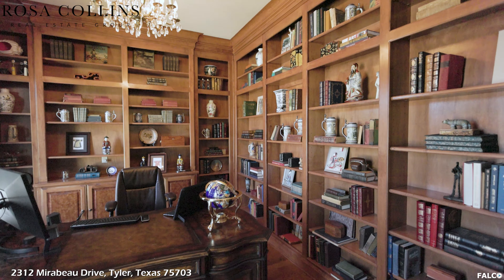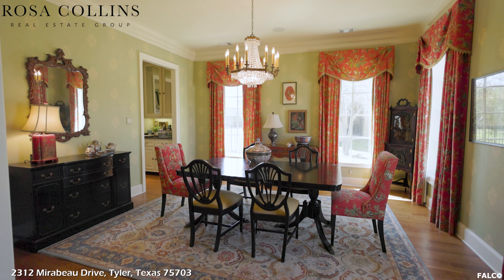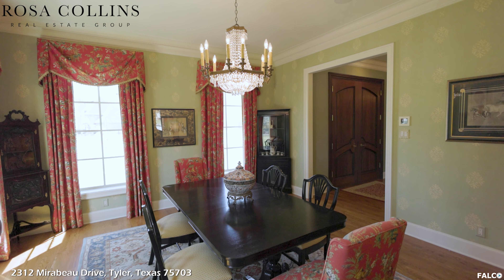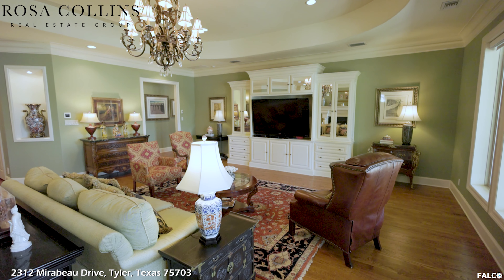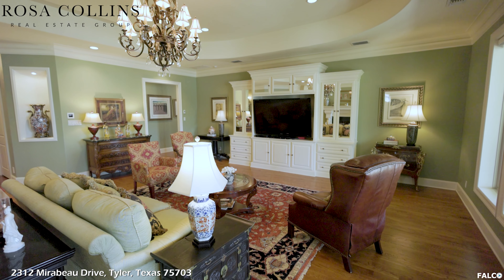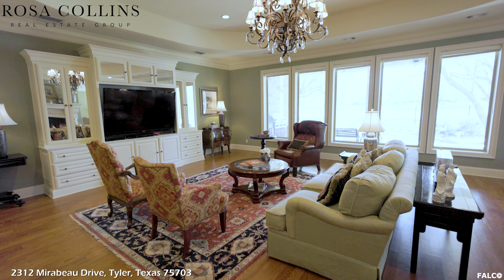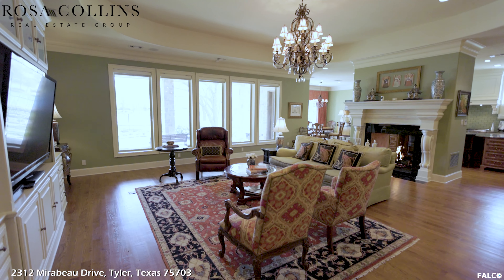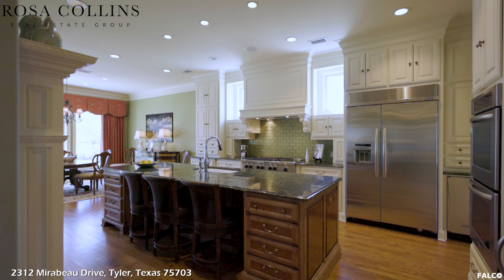To the left, you will have a private library with pocket doors and floor-to-ceiling built-ins, which also makes it perfect for an office. To the right, you will find a large formal dining room with custom wallpaper and custom draperies. As you continue into the home, you will find this large family room with a built-in entertainment center, coffered ceiling, and a wall of windows with a spectacular view of the lake.